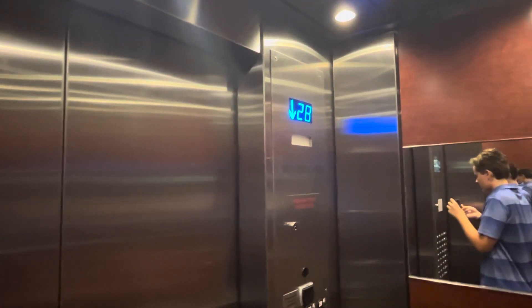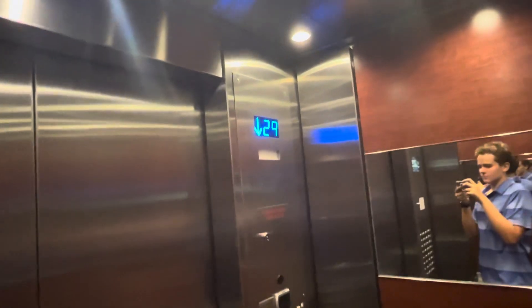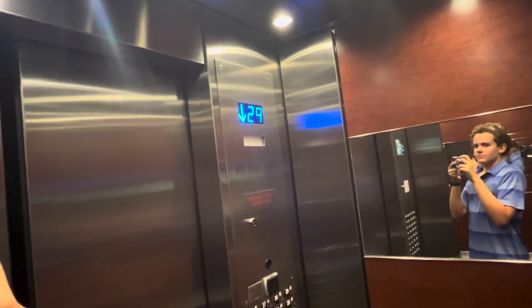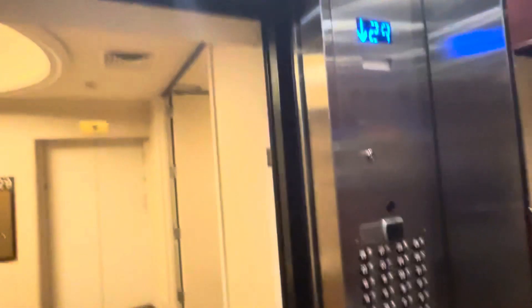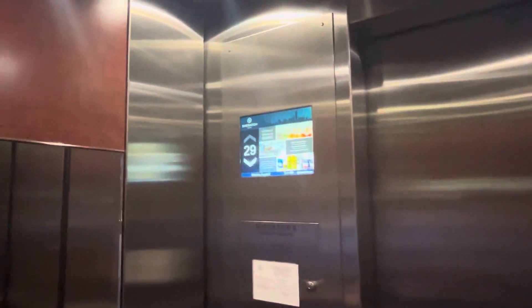These are fast. Certificate inspection. 3,000-pound capacity, 800 feet per minute. Here's 29. And there's Riley. All right, we're going to go down to ground.